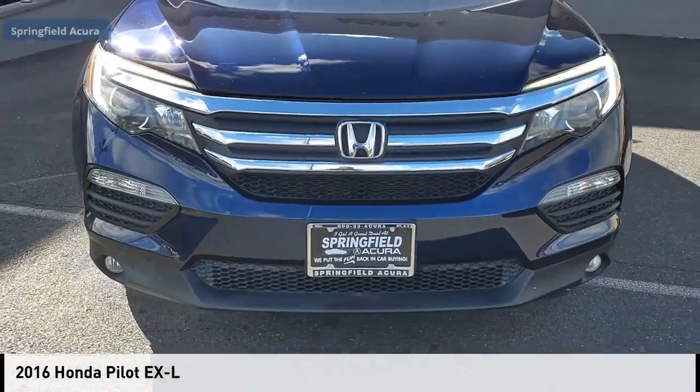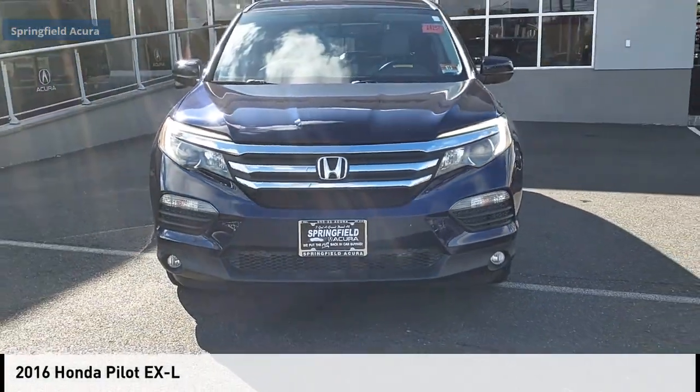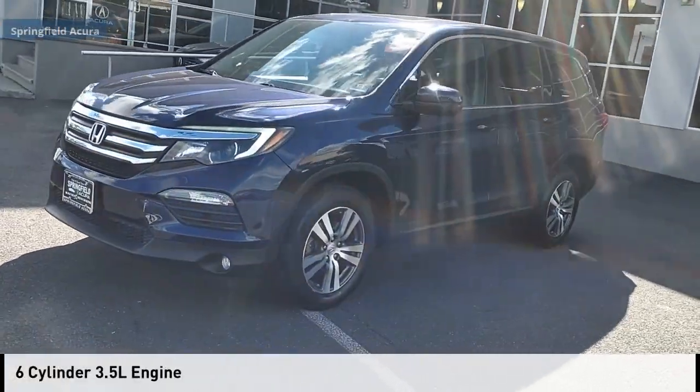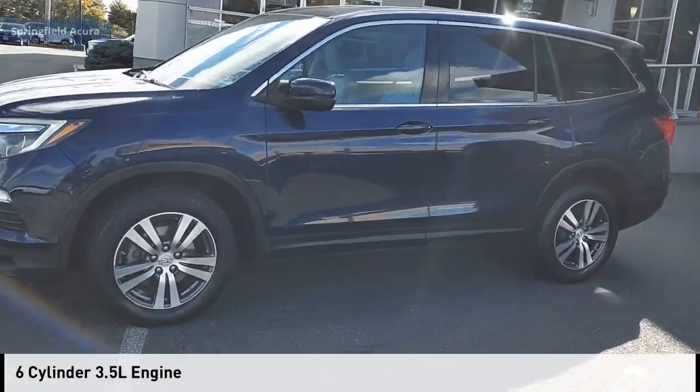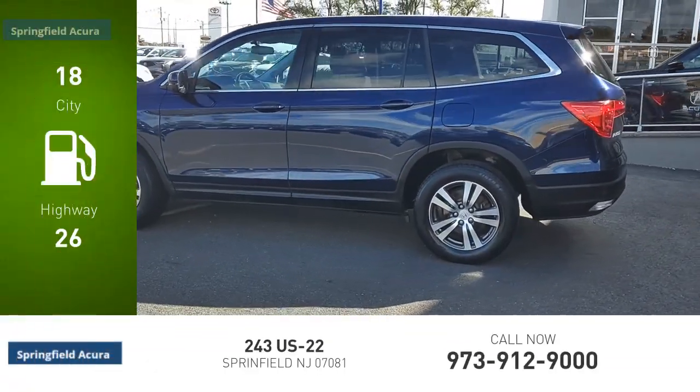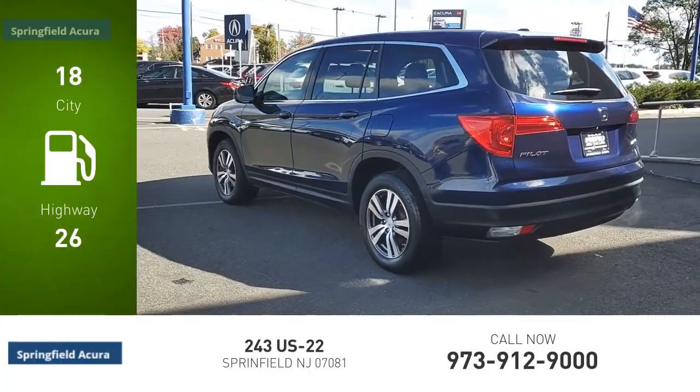You are going to love the 2016 Pilot. This vehicle is powered by an all-wheel drive six-cylinder 3.5 liter engine and comes with an automatic transmission. Great fuel efficiency saves you money by requiring fewer trips to the gas station.